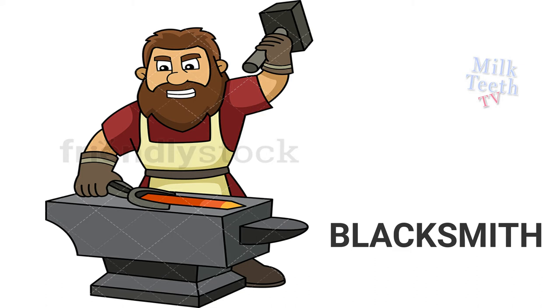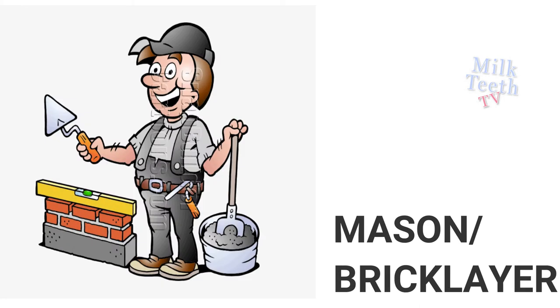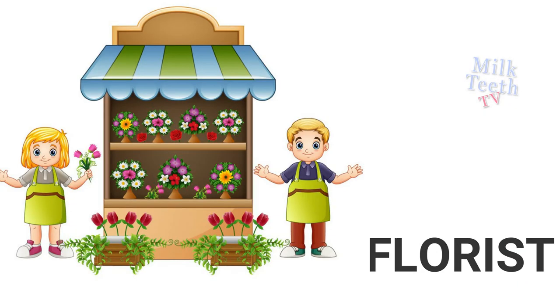Blacksmith makes and repairs things of iron. Bricklayer or mason builds brick walls. Florist sells flowers.